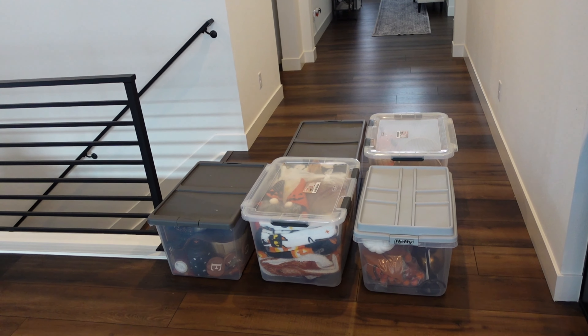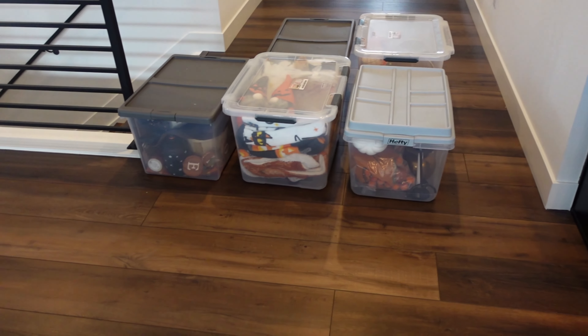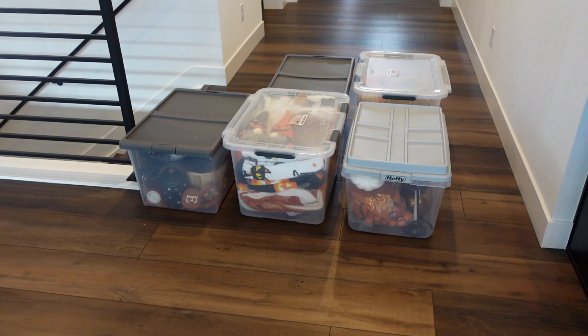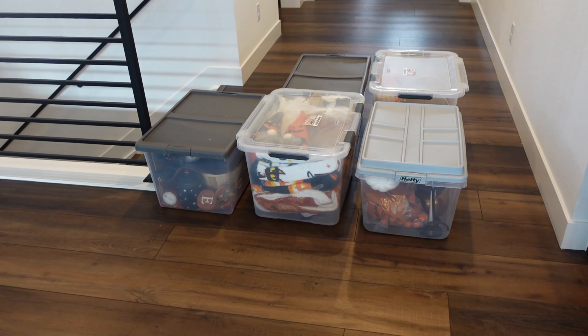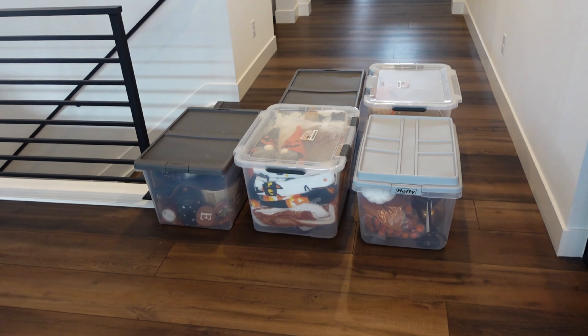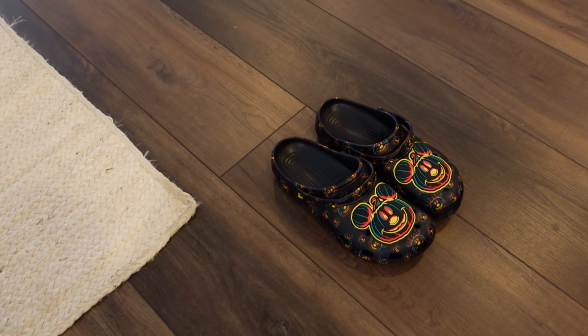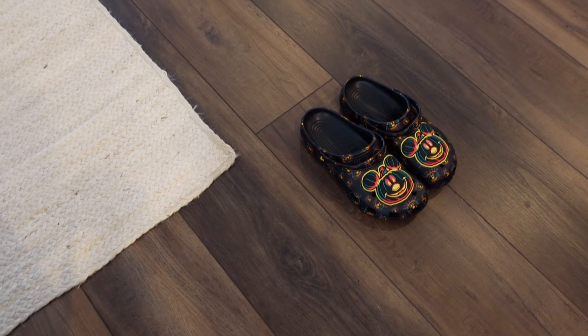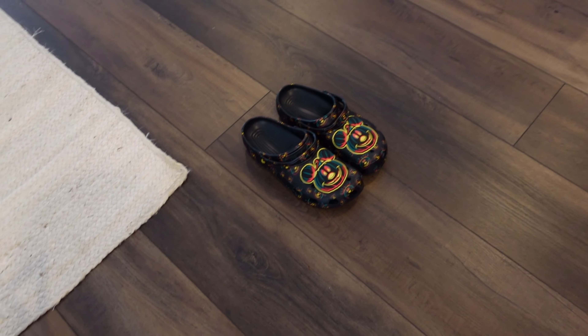We have our five boxes up from basement storage and now we're ready to decorate. We've got all kinds of things in here — just tchotchkes, blankets — yeah, it's a whole lot of clutter.